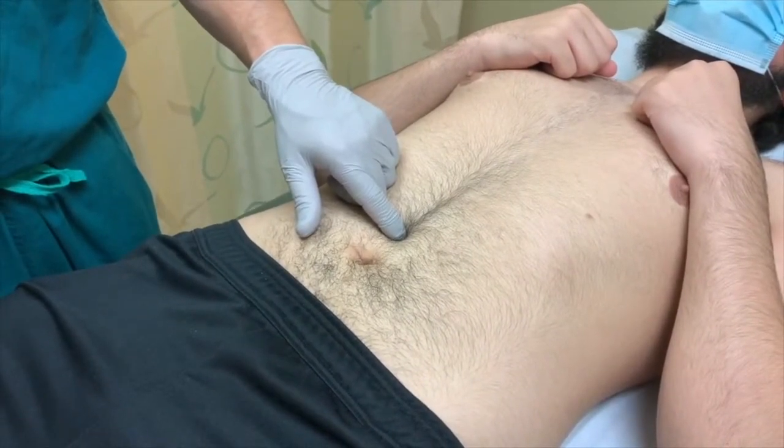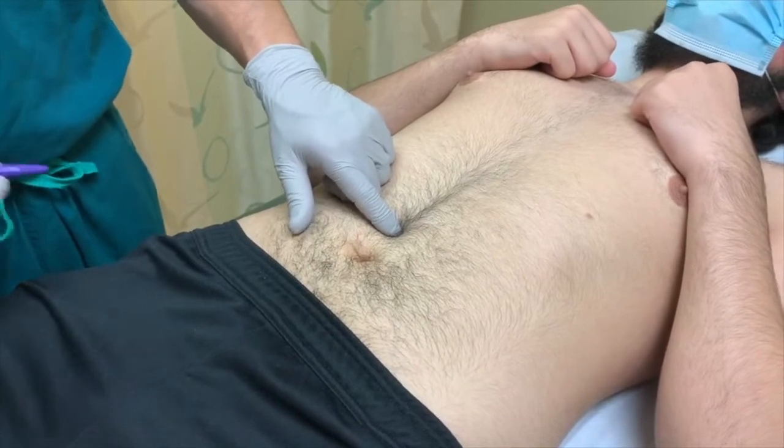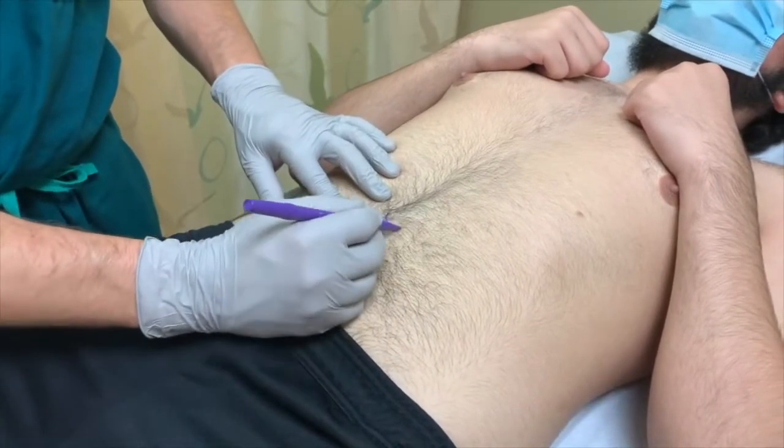We then mark the spot of focal tenderness using a surgical marking pen. A trigger point injection can effectively and safely treat abdominal wall pain, leading to a 50% improvement in pain after injection of a local anesthetic. It is both diagnostic and therapeutic.